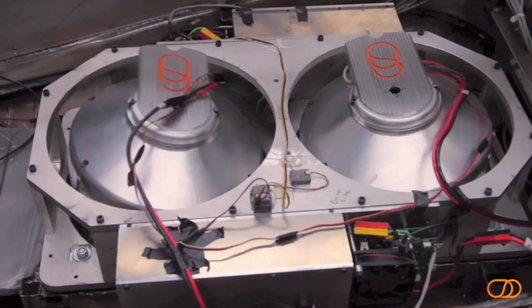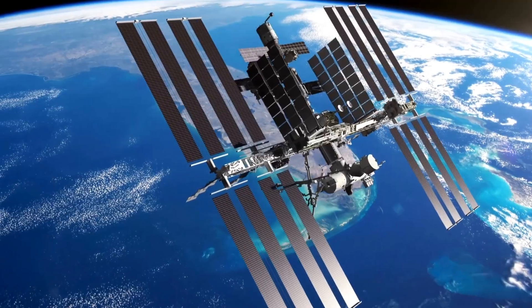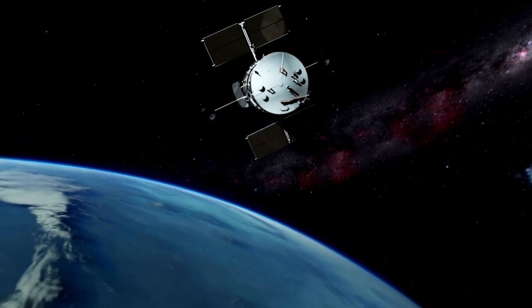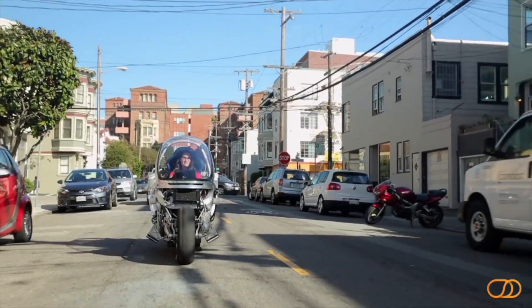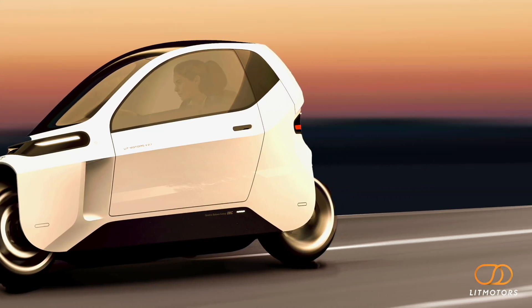Control moment gyroscopes, or CMGs, are the core tech of our innovation. This tech has mainly been used in aerospace and satellite applications, but we're applying it to a terrestrial vehicle, creating a hyper-efficient EV to cut down on emissions, urban congestion, and your commute time.